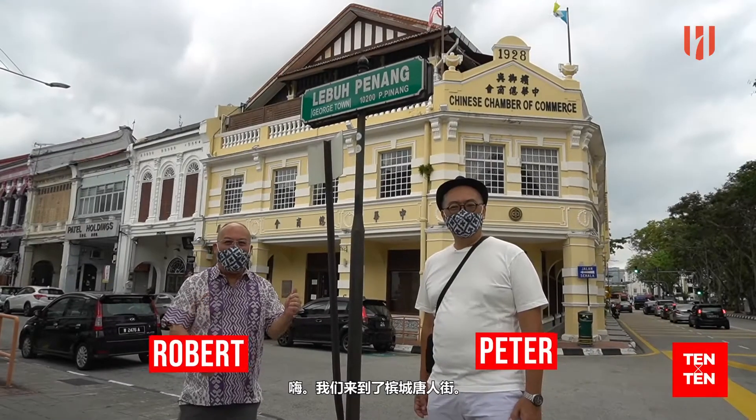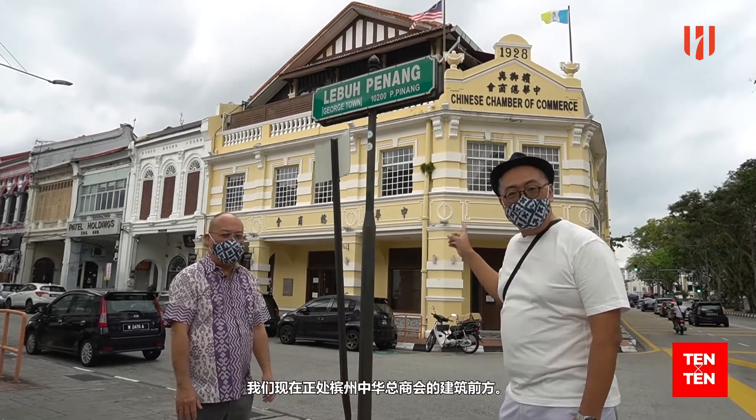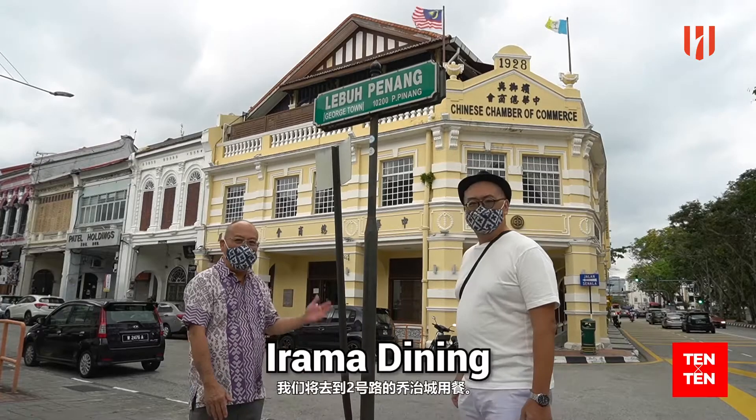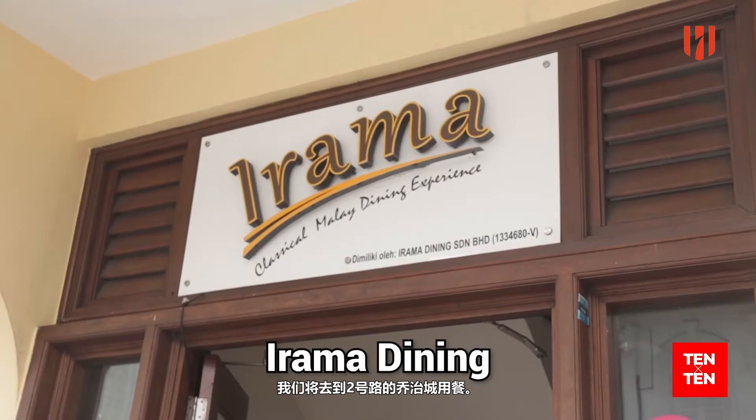Hi! We are at Lebo Penang, and we are now standing right in front of the Penang Chinese Chamber of Commerce building, which is built in 1928. We're going across to number two, Irama Dining, for today.